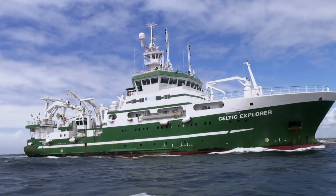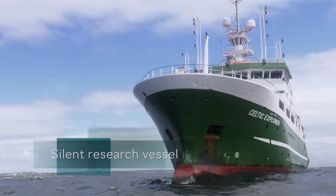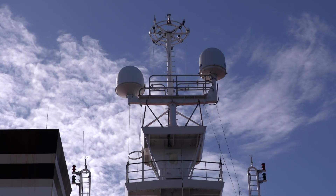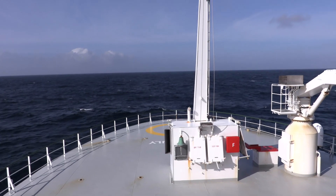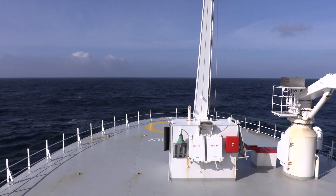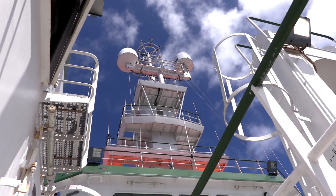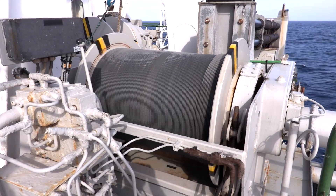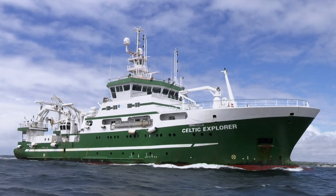The vessel is unique for fisheries work because it's designated a silent research vessel, designed to a particular noise curve called the ICES 209 curve, set by ICES — the International Council for the Exploration of the Seas. It uses electric propulsion, the quietest way to propel a ship, so it doesn't alter fish behaviour and all equipment works better due to reduced background noise.